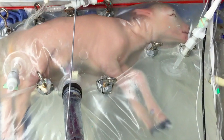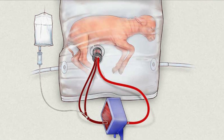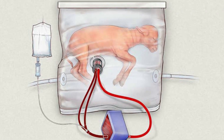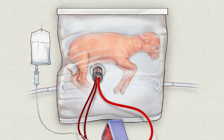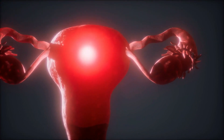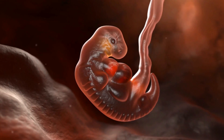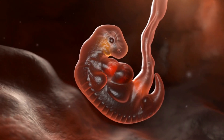Artificial womb helps premature lamb fetuses grow for four weeks. Extremely premature lambs have been kept alive in an artificial uterus for four weeks. The system uses a fluid-filled plastic bag and could be used for premature babies within the next three years. We've developed a system that, as closely as possible, reproduces the environment of the womb and replaces the function of the placenta, says Alan Flake at the Children's Hospital of Philadelphia in Pennsylvania, who led the study.